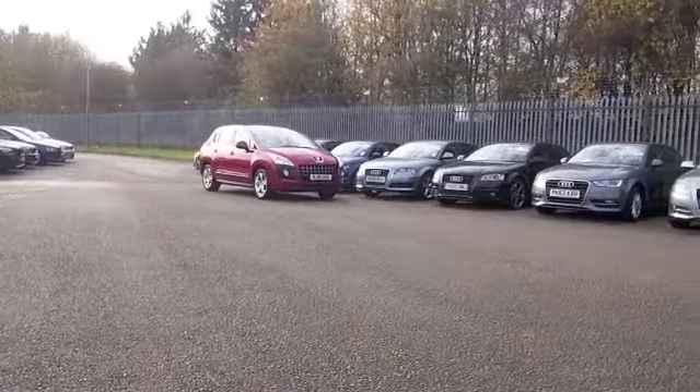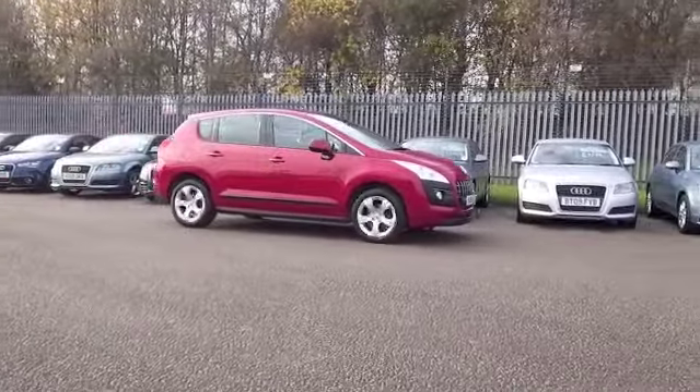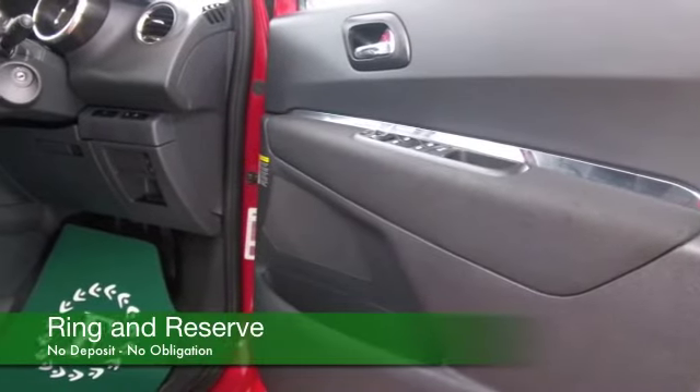This one with its 1.6 diesel engine you'll find very friendly to drive, easy to get on with. It's got an automatic gearbox, returning about 57mpg combined, 65 or thereabouts on that longer run.